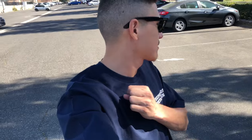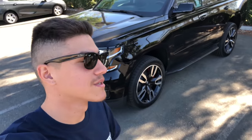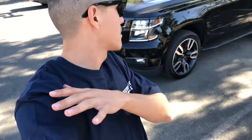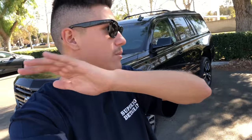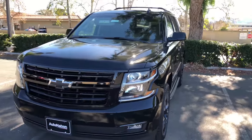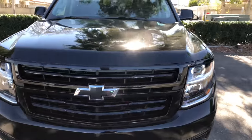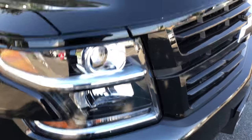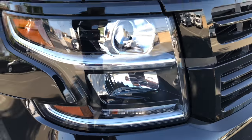What's up everybody, it's that guy Josh back in the building today, coming at you guys with another car review. This time it's going to be on a 2018 Tahoe RS package — not your basic package. Everything's fully upgraded: it's blacked out, blacked out Chevy signs, blacked out grille, everything blacked out for you guys.